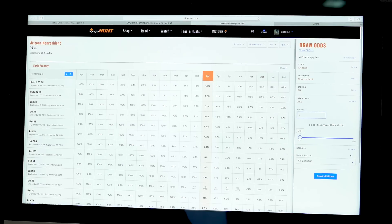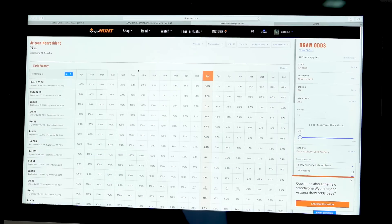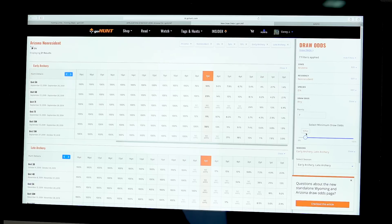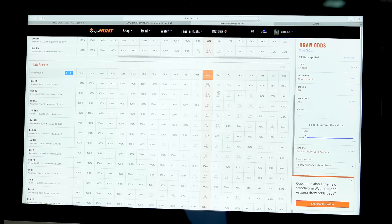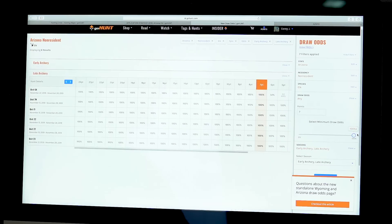If I wanted to break it down by archery and see only early archery and late archery opportunities, it removes all the rifle opportunities. It's set at zero percent draw odds, showing every unit I could apply for with seven points. If I move the slider to 10%, there are six units where I have a chance of drawing with seven points for the early archery rut hunt. And for late archery there are several units - six of those hunts are 100% guaranteed with seven points.